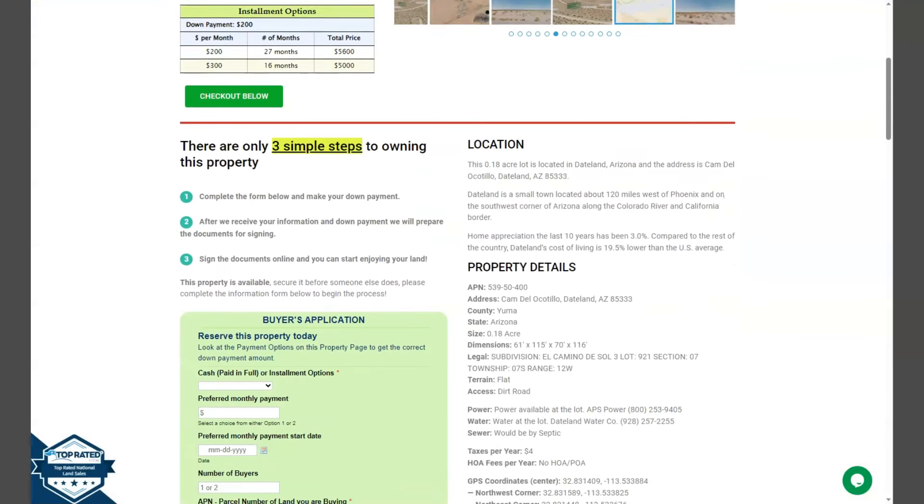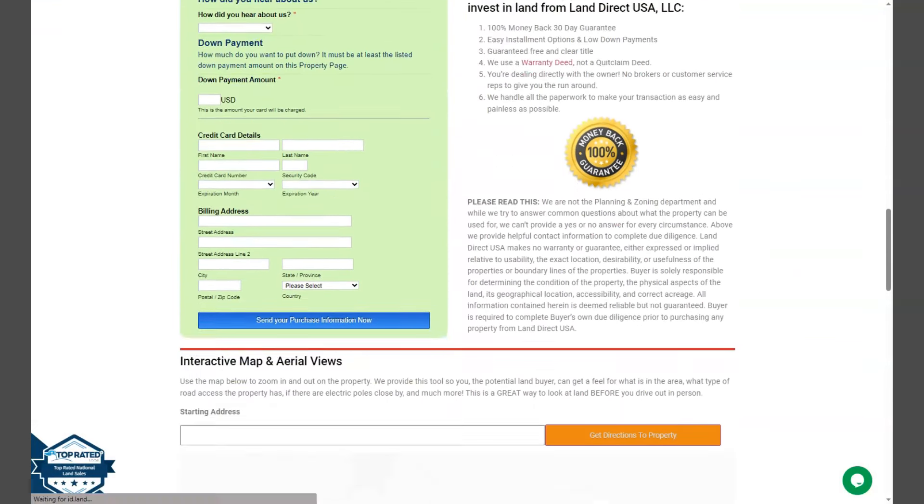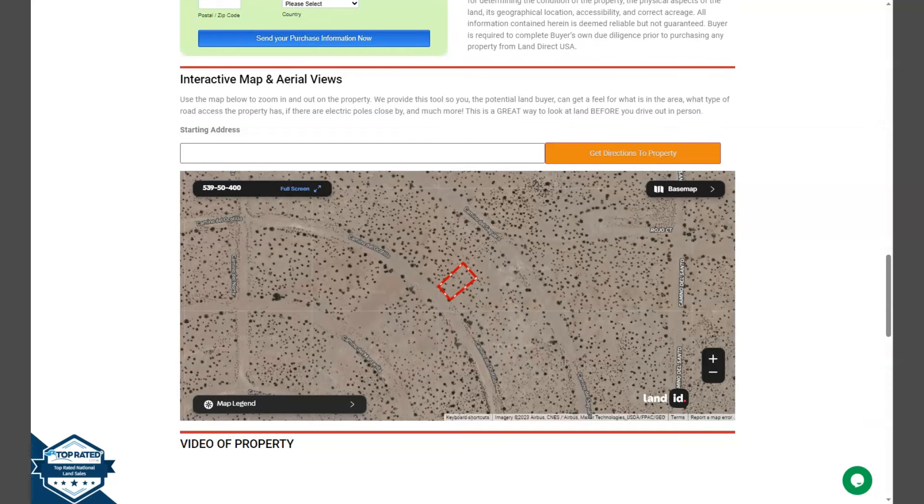If we go back and scroll down a bit, you will see here property details, and the green one is the buyer's application form. Upon further scrolling down, you will see here a full screen view of the lot. Just click full screen and you will be directed to an interactive map.